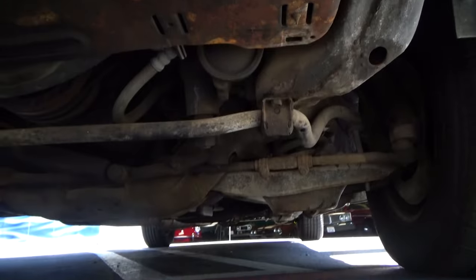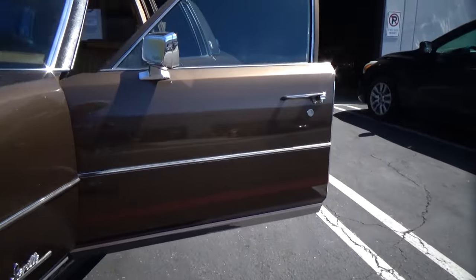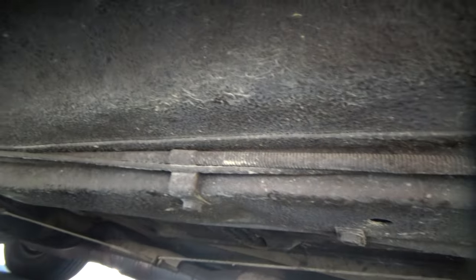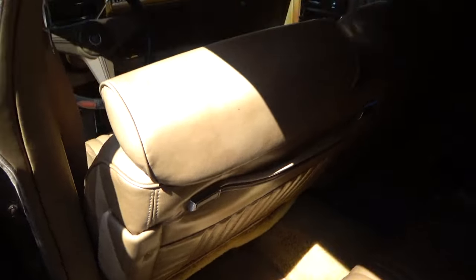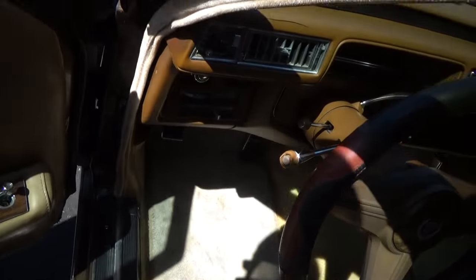It's clean underneath — I have a lot of photos on the listing of the undercarriage, but it's very nice. Inside, it's basically like brand new. The six-way power seats work.